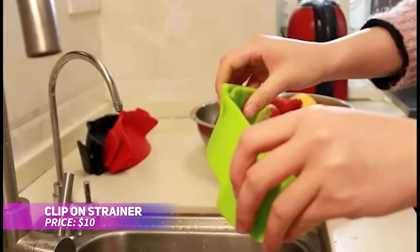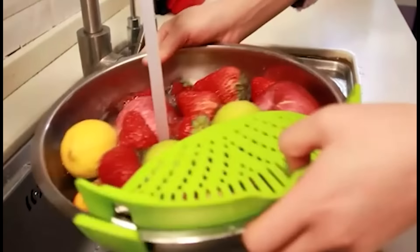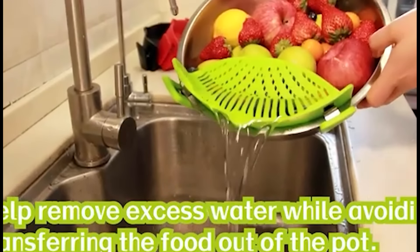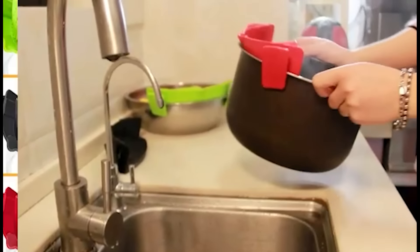Looking for a space-saving solution? This clip-on strainer is the answer. Its small size makes it easy to store, yet it's sturdy enough for handling hot liquids and heavy foods. Just clip it onto your pot or pan and tilt to strain — no need for a separate colander. Heat-resistant and dishwasher safe, it's a practical kitchen tool.